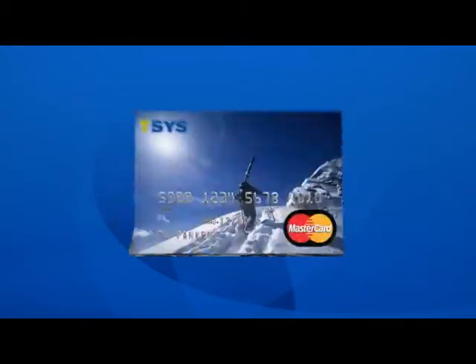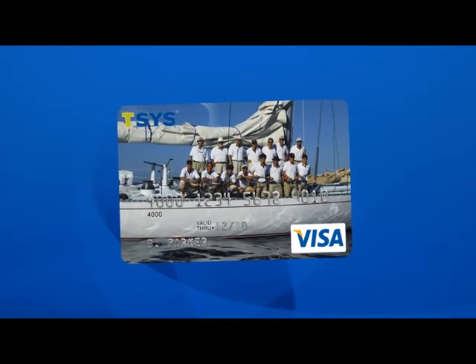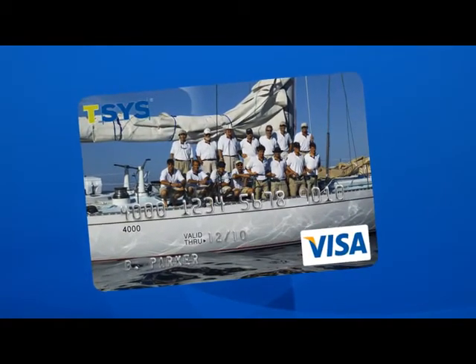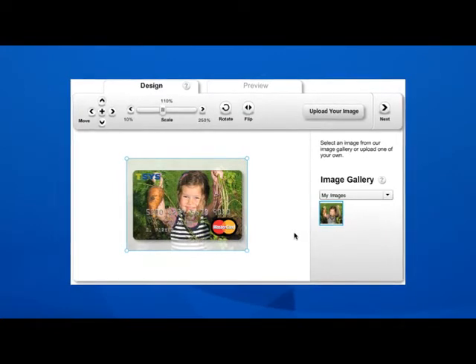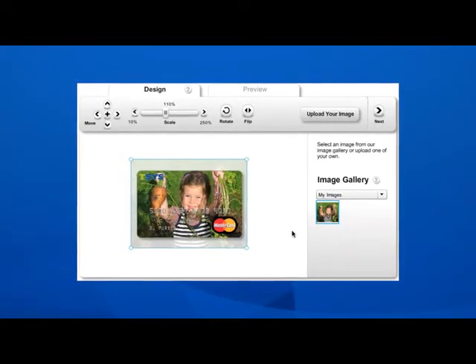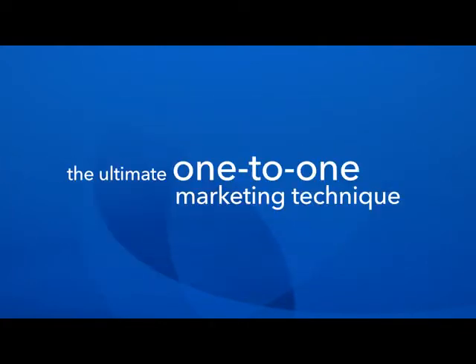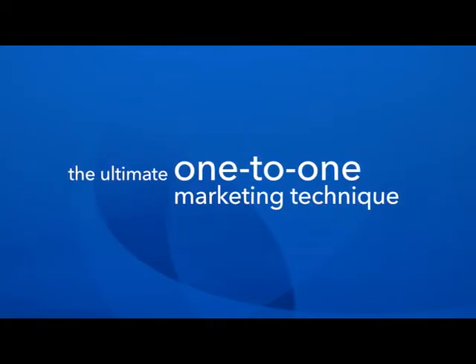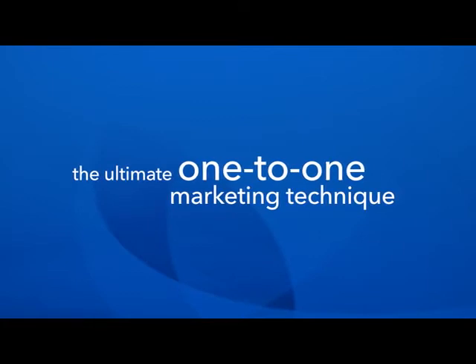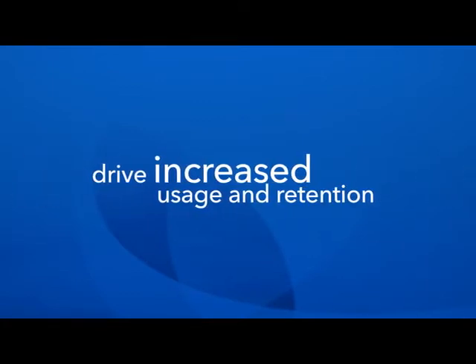How well do you understand what your customers really want? The reality is it's difficult to know for sure, and guesswork can be quite costly. With TSYS CardShop, customers can ask for the designs they want, and you can quickly deliver on their customized needs. It's the ultimate one-to-one marketing technique, which helps you connect with cardholders on an emotional level to drive increased usage and retention.